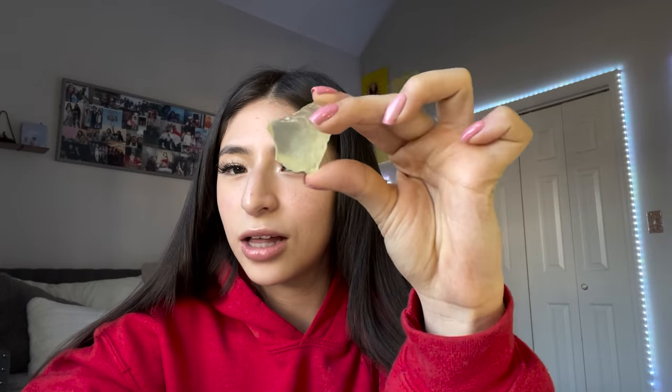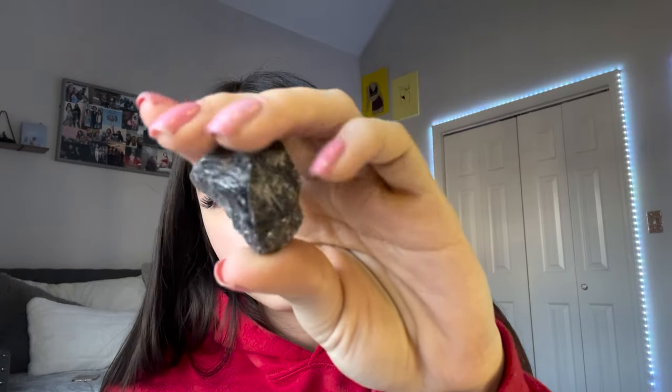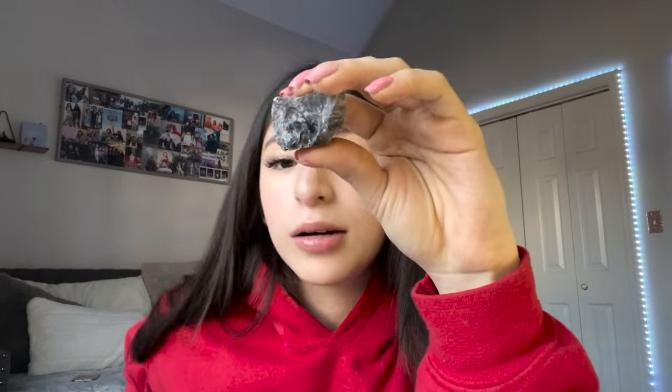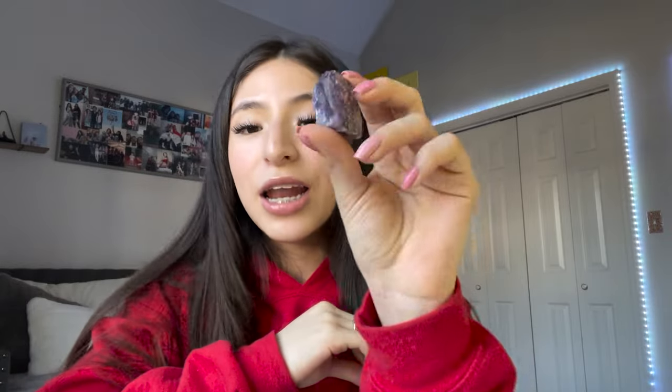Next is a citrine — this is my second one, the other was a small ball. It's good for creativity, self-confidence, and an energy boost. I got a smoky quartz — it's good for grounding, positive energy, and balancing energy. I got a carnelian — I've been wanting one of these for a while. It's actually good for the sacral chakra — good for balance, protection, and courage.